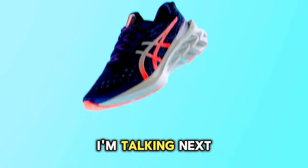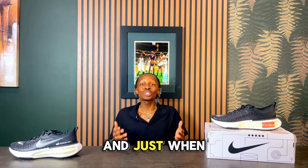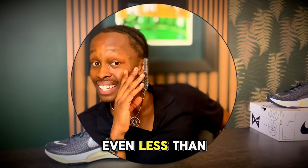Trust me, the honorable mentions just might make your decision even harder. I'm talking next-level cushioning, unbeatable arch support, and all-day comfort for as low as $53. And just when you thought it couldn't get any better, I'm going to show you where to find these unbeatable deals, plus a hidden secret where you can buy any sneaker for even less than you ever imagined.